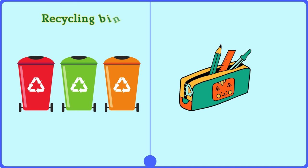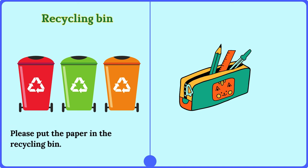Recycling bin. Please put the paper in the recycling bin.